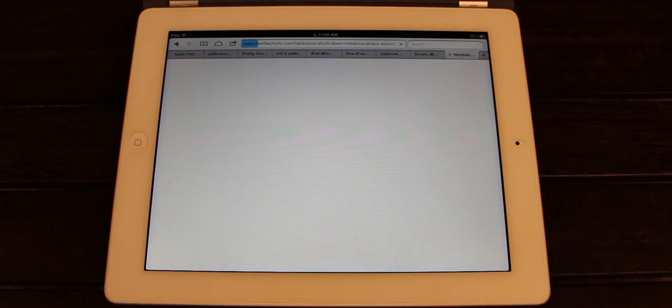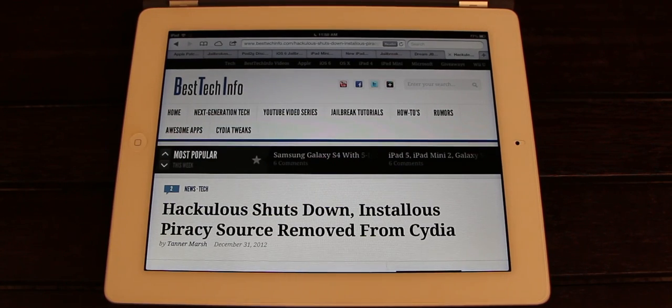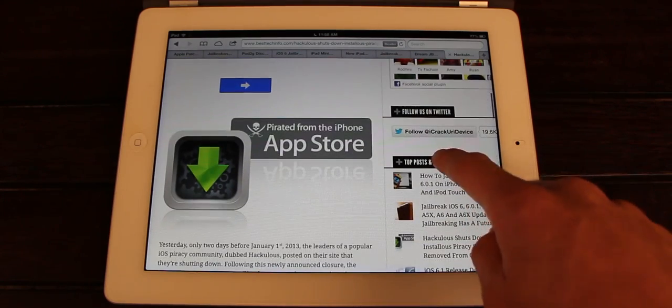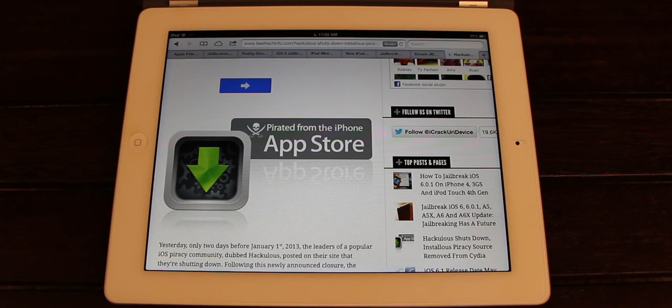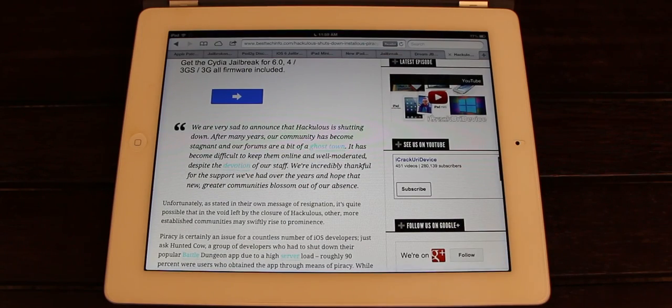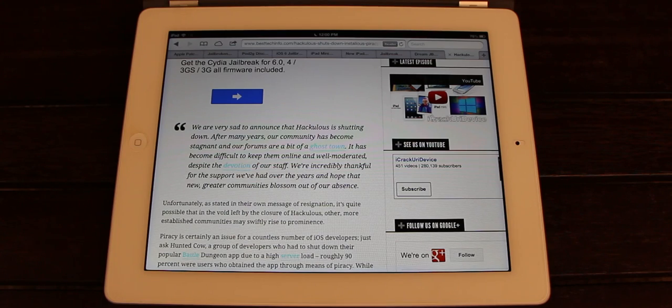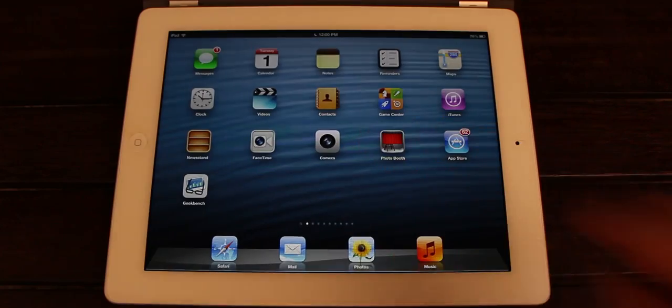While this isn't actually related to jailbreaking itself, it definitely served as a major part of jailbreaking for a lot of users. Hackulous has officially been shut down and the Installous piracy source has been removed from Cydia, so no more cracked or pirated apps from Installous. Personally, I'm against piracy and I think this is absolutely great news. However, as pointed out in the Hackulous resignation message, it's quite possible that the void left by the closure of Hackulous will cause other more established communities to swiftly rise to prominence. If you're interested in a completely legal way to obtain free paid iOS applications from Apple's App Store, just check the links below.